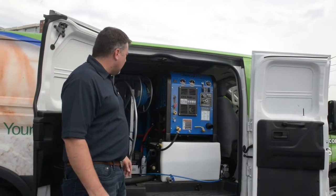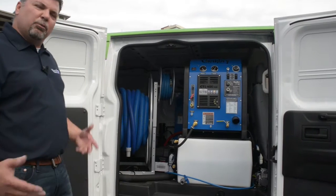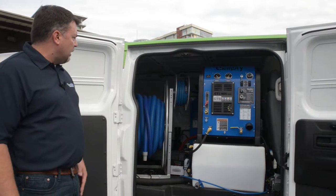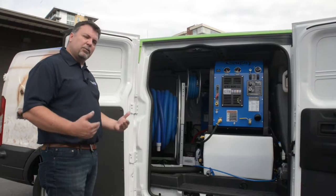There are also several configurations. This happens to be a side mount. You can do rear mounts and things of that nature. But this seems to be the most popular configuration where you've got tanks underneath and tanks over the side. You'll need to have solutions tanks as well as waste tanks.